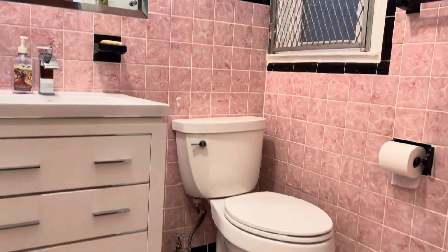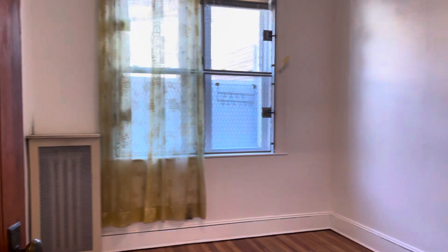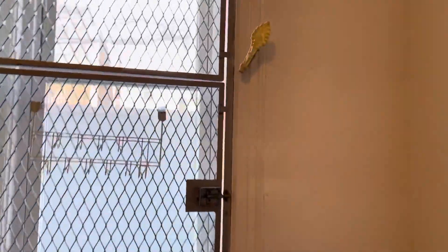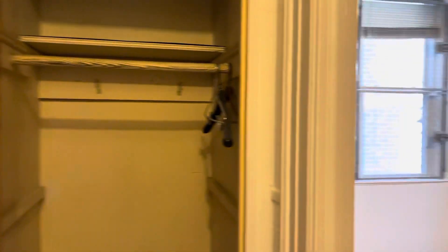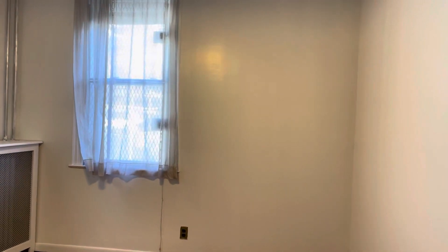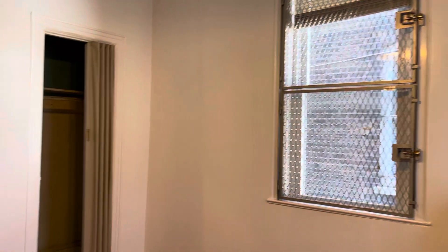Here is another bedroom — it also has a big window. Then there's a closet, plus another bedroom that also has a closet inside. Let's walk in — it has two windows and one closet right there.